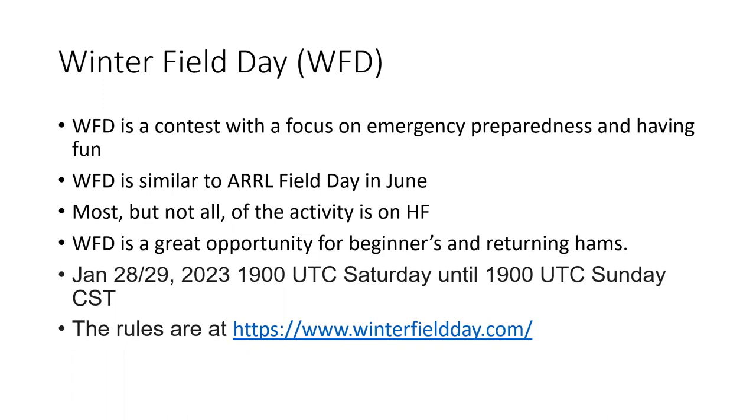People complain, particularly in Alabama and Florida, about how hot it is. So the answer to that is Winter Field Day, which is the last full weekend of January. When I was a teen — which was long ago — and a ham, I particularly enjoyed doing Field Day with friends. Both the June Field Day and Winter Field Day are very popular.